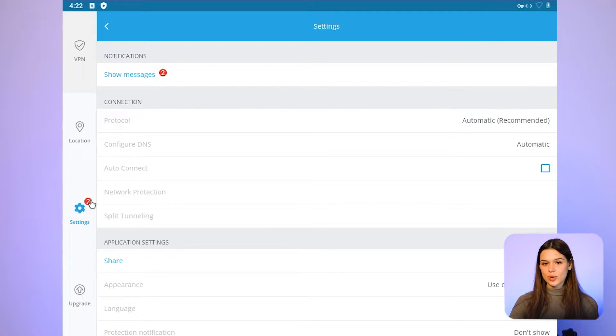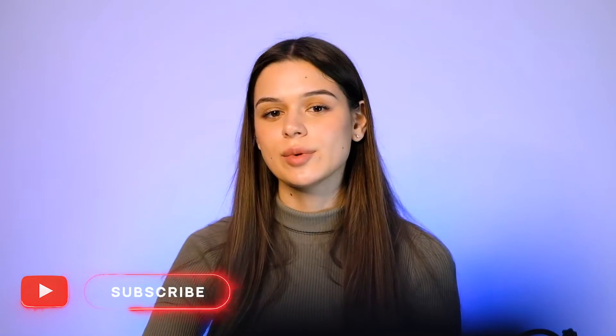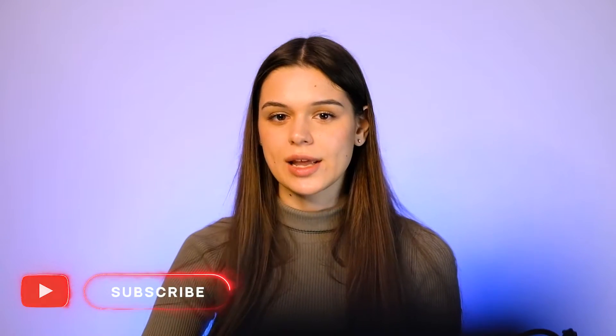Connection speed is limited to 20 Mbps. In terms of privacy policy, Hide.me claims not to keep logs of user sessions, browser history, web activity, incoming/outgoing data, IP addresses, or session duration. The only collected information is the user's email, although we cannot verify any of this.